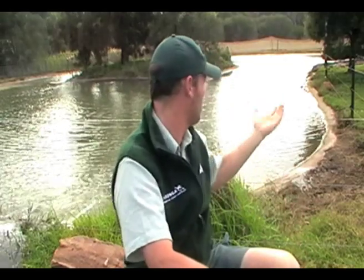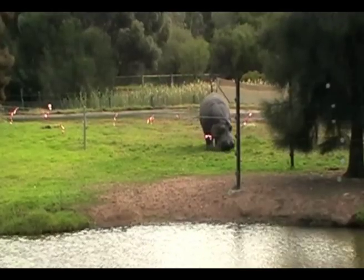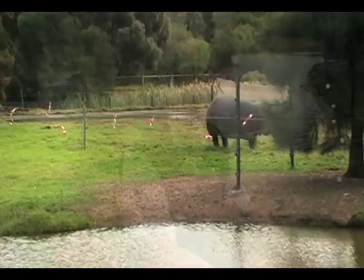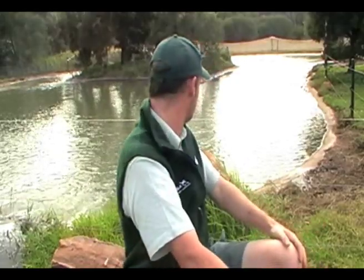It ended up going really well. We got him onto the back of the truck and got him over here to the Savannah without any problems. He was a little bit stressed but he coped pretty well. We unloaded him and got him settled into the box for about 5 or 10 minutes before we let him out. He's just gone out eating a whole heap of grass that he hasn't seen for a little while, and he's now headed into the water, so he's making himself really comfortable. So far so good.